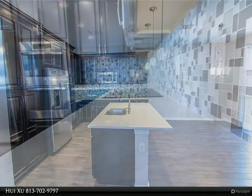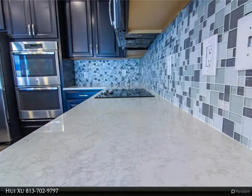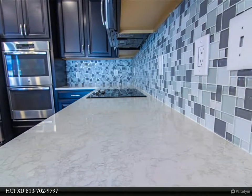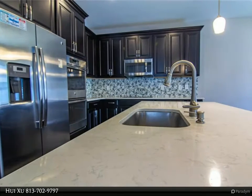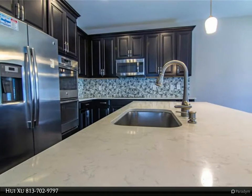A 3D virtual tour is available at my.matterport.com. For more information, review the details below or contact Hui Xu at 813-702-9797.